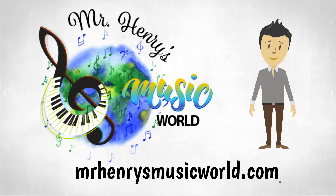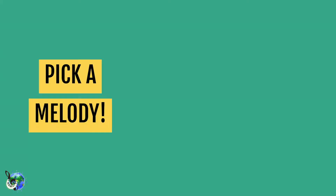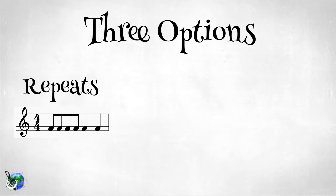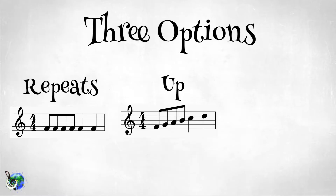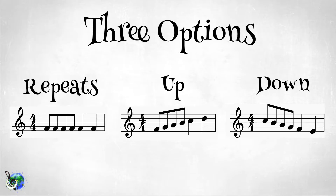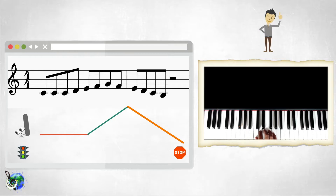It's time for a music listening challenge. Today we are playing the game Pick a Melody. Music moves in three different ways: we have repeats, upward motion, and downward motion. You can learn more about how to listen for melodies by checking out this video. But if you are ready to test your ears, let's get to the quiz.